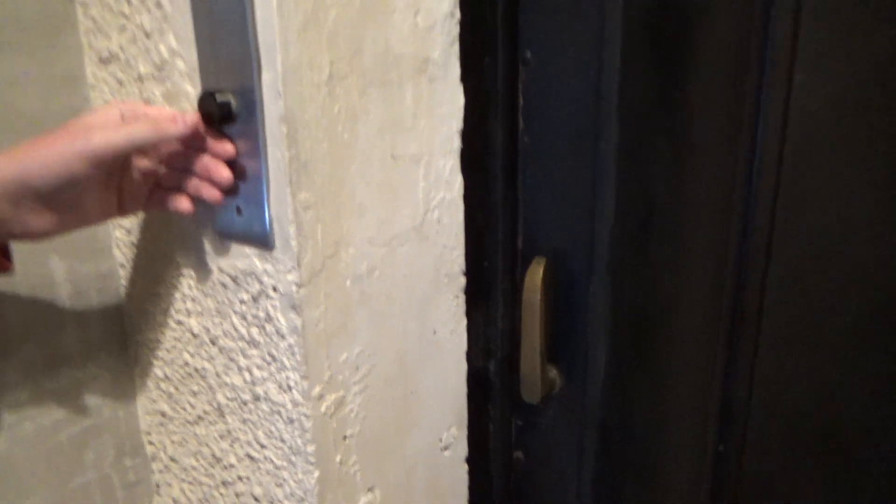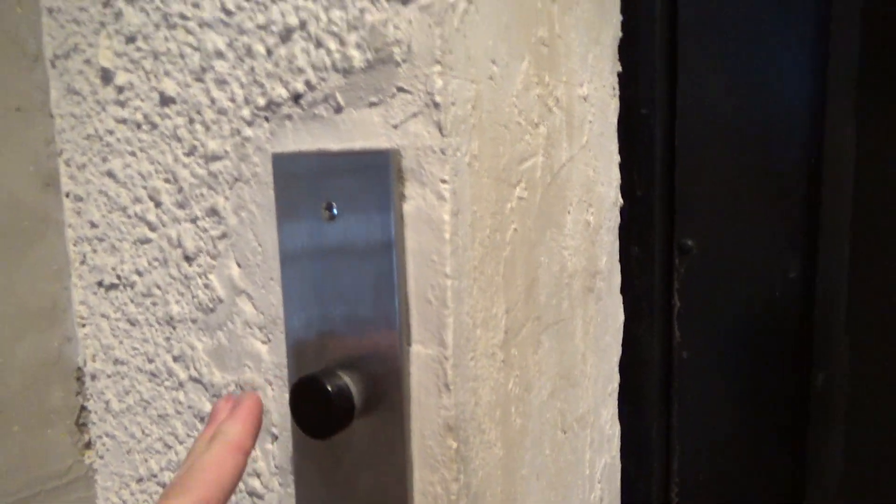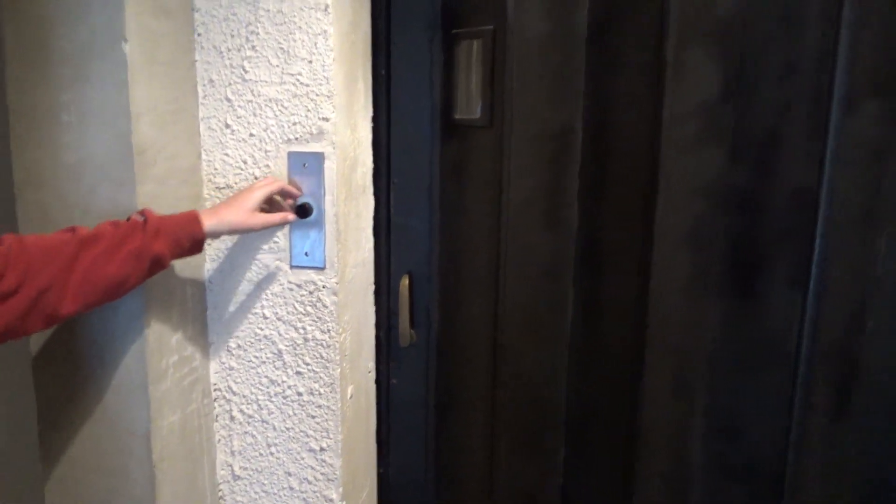I hate how loud this door is. That's been replaced — that's a bigger black button I think. Is that the relays? I think it is. This is actually pretty similar to what Frederick Street has.